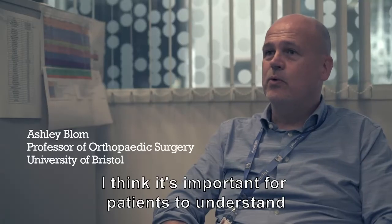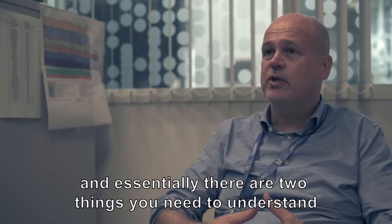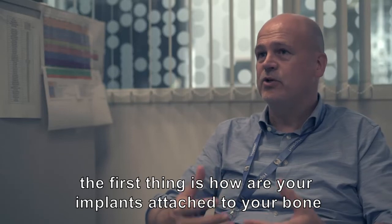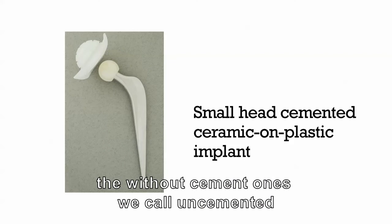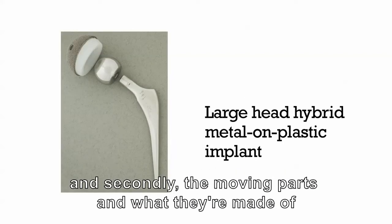I think it's important for patients to understand a little bit about the types of hip replacements, and essentially there are two things you need to understand. The first thing is how are your implants attached to your bone, and there are essentially two ways: either with cement or without cement, and the without-cement ones we call uncemented.